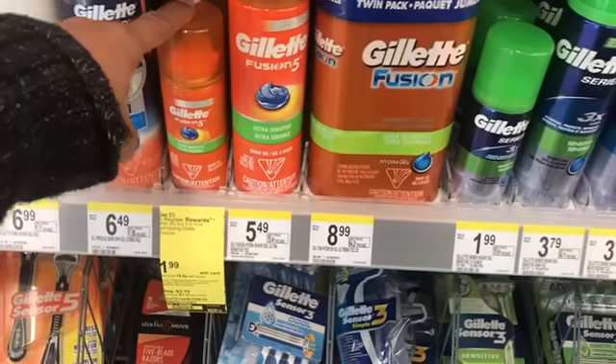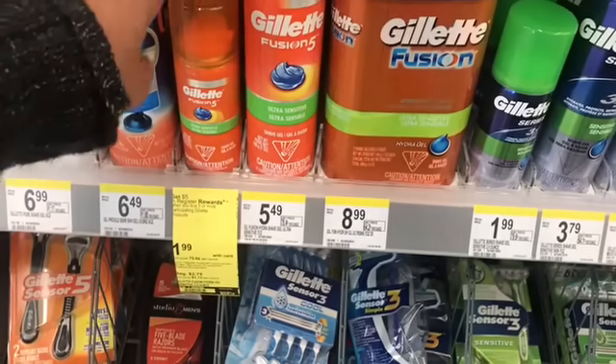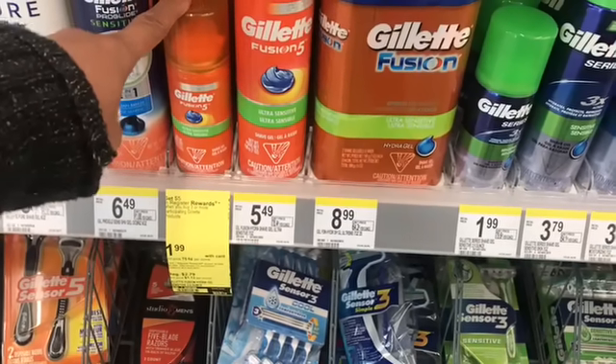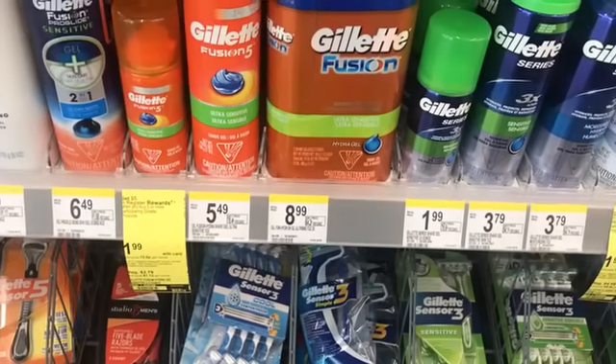You're going to have to do these in separate transactions though. You cannot buy six and have two register rewards print. You'll have to buy three and then buy three more. So I'm going to go ahead and grab three of those.